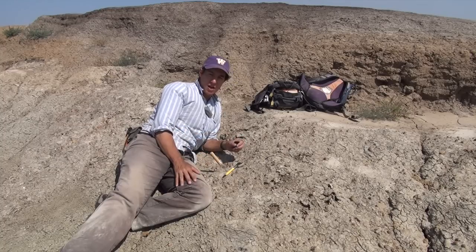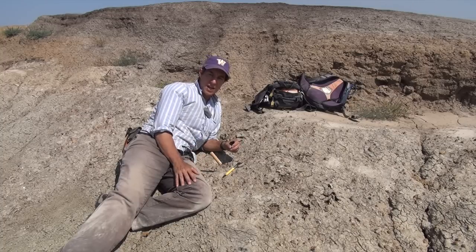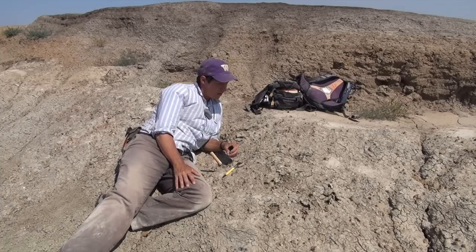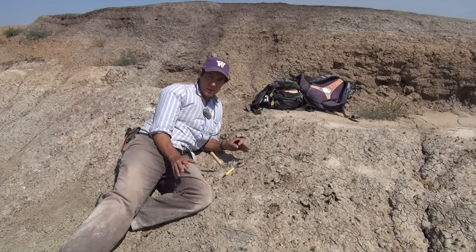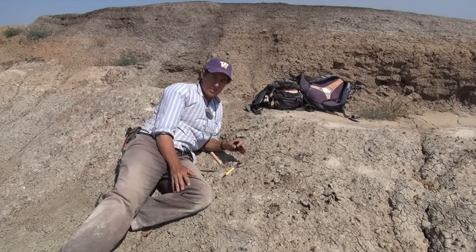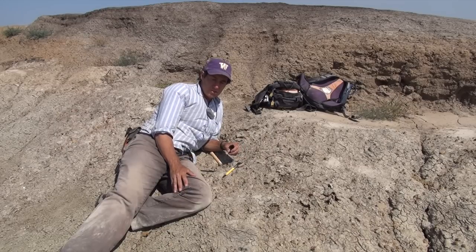These give us a snapshot into what life was like immediately after the asteroid wiped out the dinosaurs. The fossils we're finding here are animals that lived immediately after the asteroid impact, within 70,000 years of the KT boundary — so approximately 65.8 million years ago.